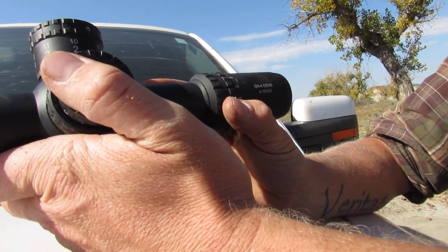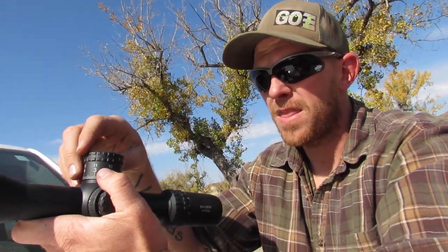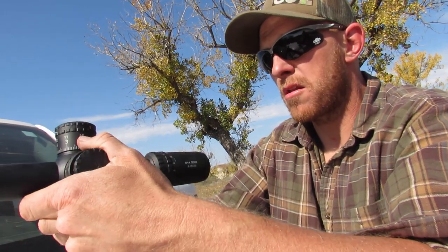How about the general feel overall? Heavy, stout. Feels like a doorstop, which I also like. 34 millimeter tube. It just feels like a $2,000 scope, to be totally honest.